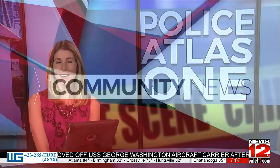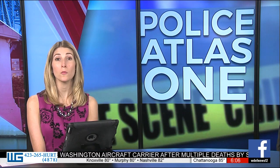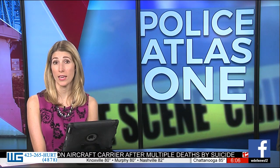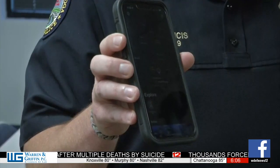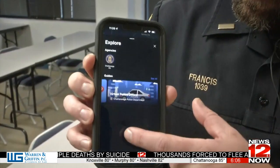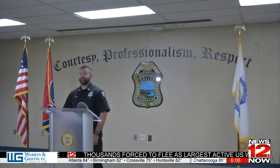In an effort to get better connected with the community, the Chattanooga Police Department launched their new Atlas One app. News 12's Hannah Bullard can tell us more. The new Atlas One app from the CPD will hopefully bridge some communication gaps between the police and the public.